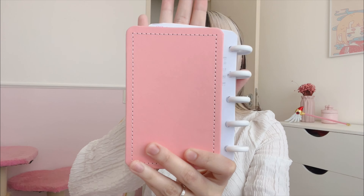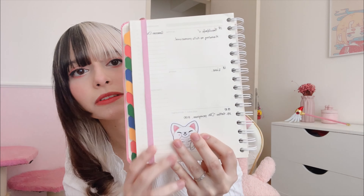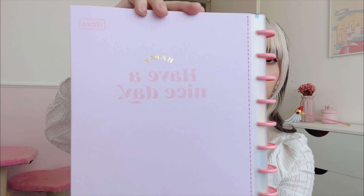A menor coisinha que eu tenho aqui do meu material é esse mini caderno inteligente. Eu uso ele como uma lista de coisas, tipo um memopédio — basicamente pra eu escrever as coisas que eu tenho que fazer na semana pra não esquecer. A próxima coisa é o meu planner. Eu não uso muito ele porque eu não tenho muito costume de usar planner, mas vou mostrar aqui uma página pra vocês terem noção.